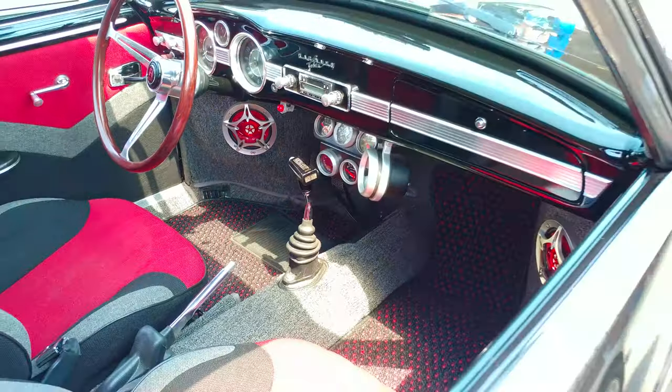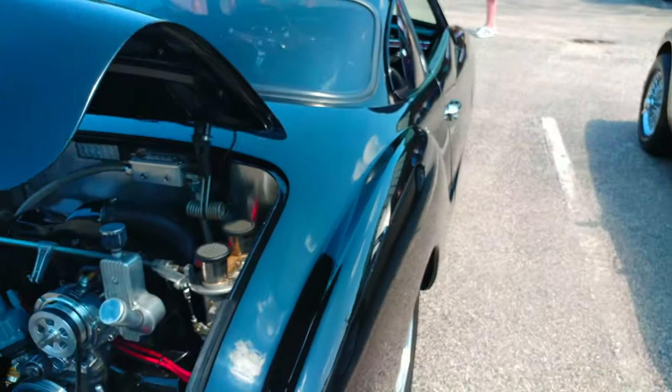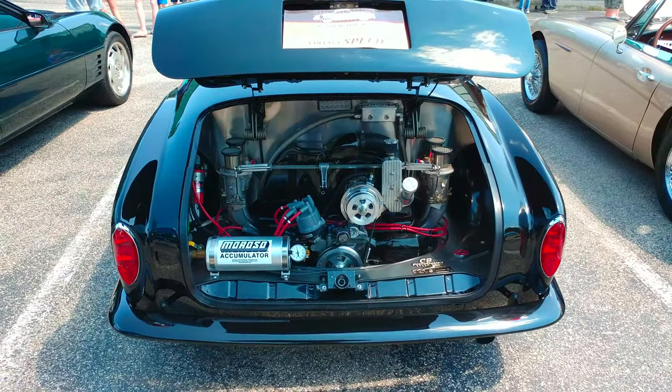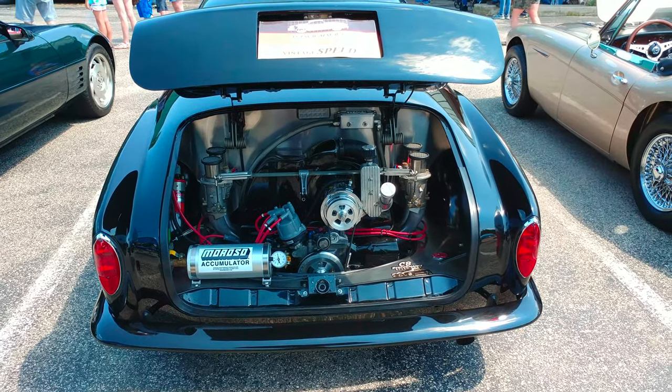This thing has been fully restored. 688-8147. This is the hottest Karmann Ghia I have ever seen.